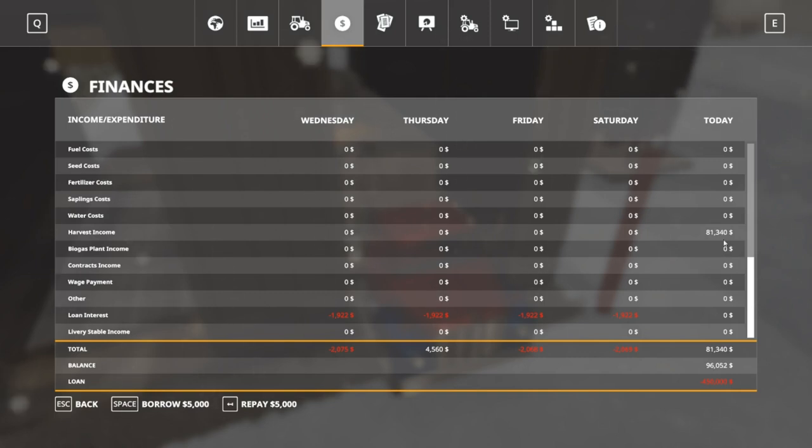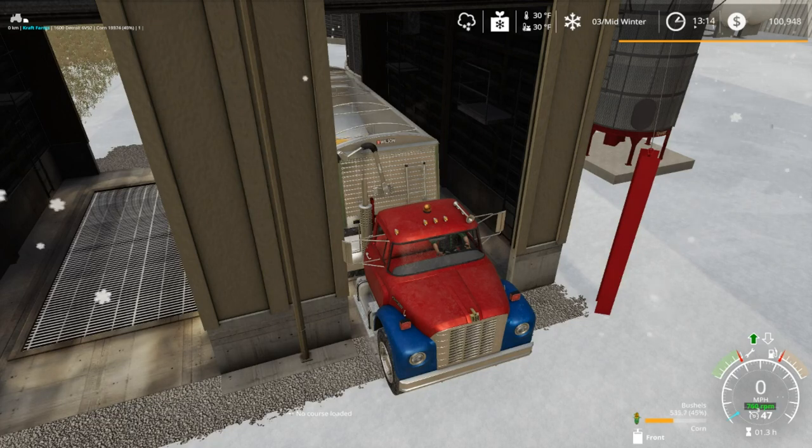So far we've made $80,000, and this is only our third load of corn.